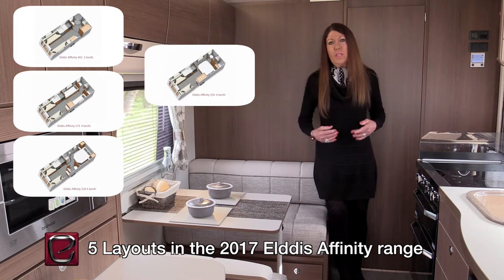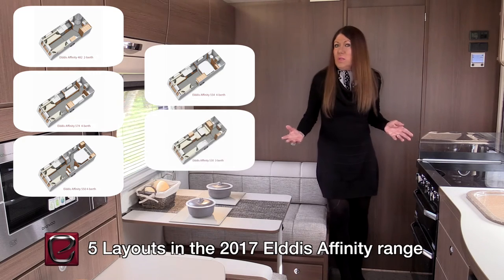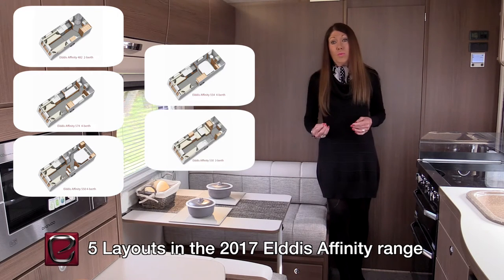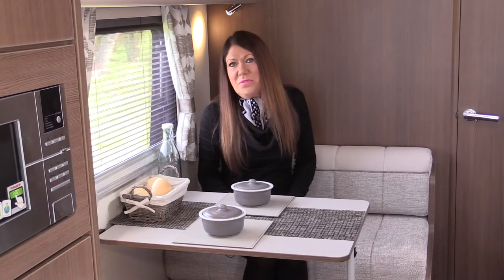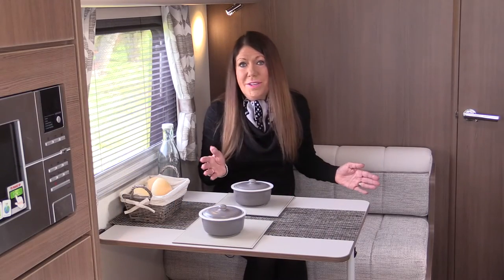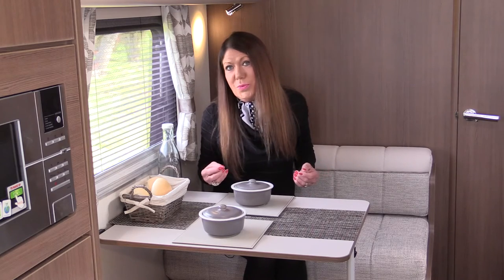And the 530, with its unique three-berth layout, with an option for a fourth lift-up bunk. The Affinity 530 has a wide dining area, a long kitchen, and an especially spacious full-width rear shower room.